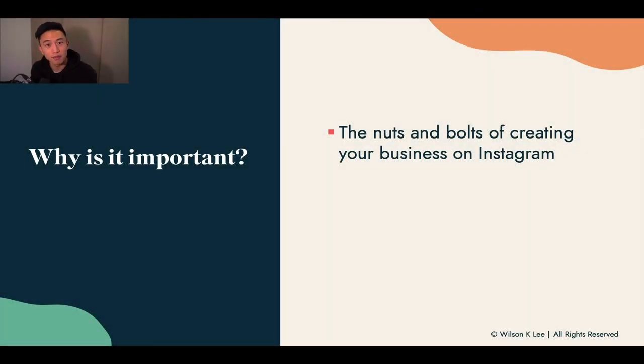I want to explain to you the nuts and bolts of building an Instagram food business, so you have everything in mind and you're not leaving out key components that would be crucial for the success of your Instagram shop business.